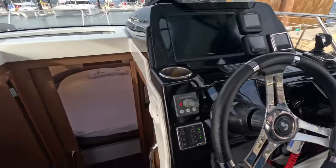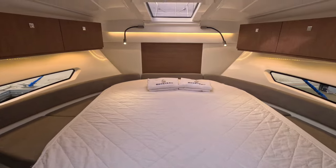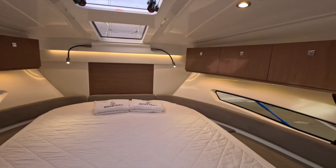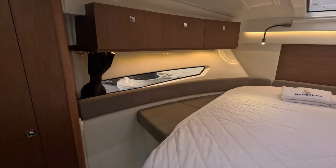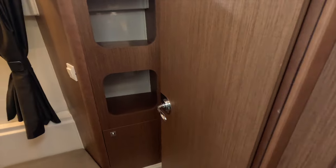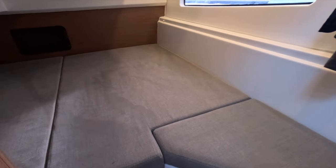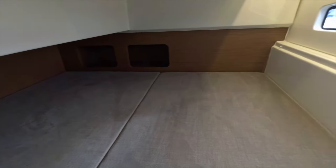Moving into the accommodation, we have this luxurious owner's cabin forward, complete with a semi-island berth, plenty of storage for longer stays on board, and stunning LED strip lighting — it's a great space to relax. On the port side is the second generous double private cabin. The saloon also offers extra accommodation with the dinette easily converting into an additional berth when required, making the vessel ideal for weekends away in your favourite anchorage with friends and family.